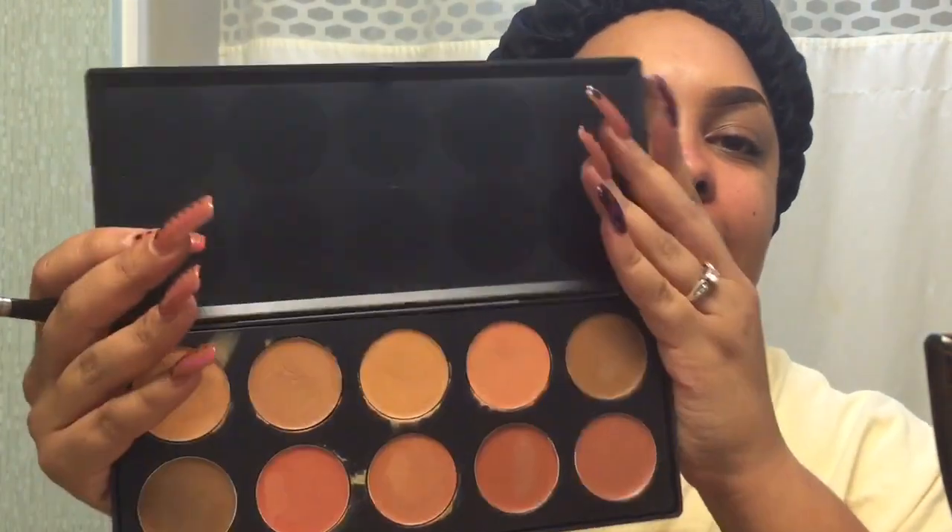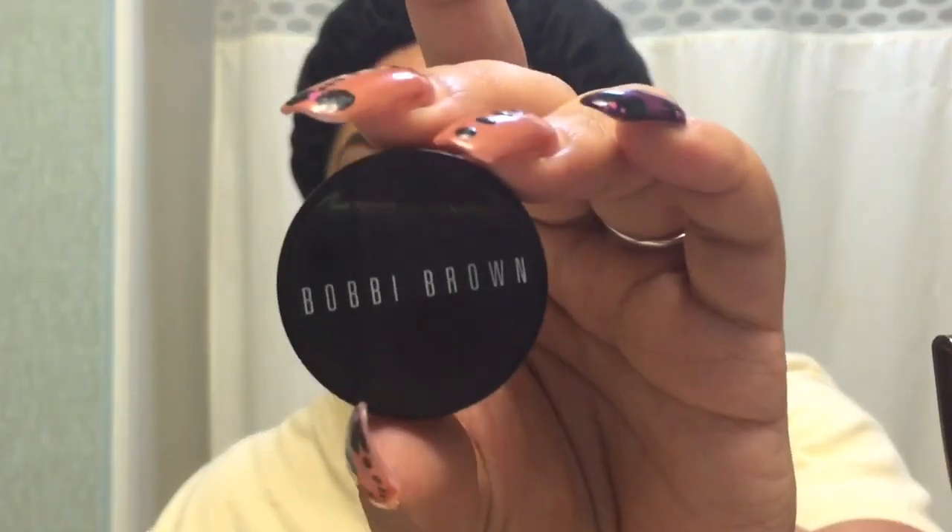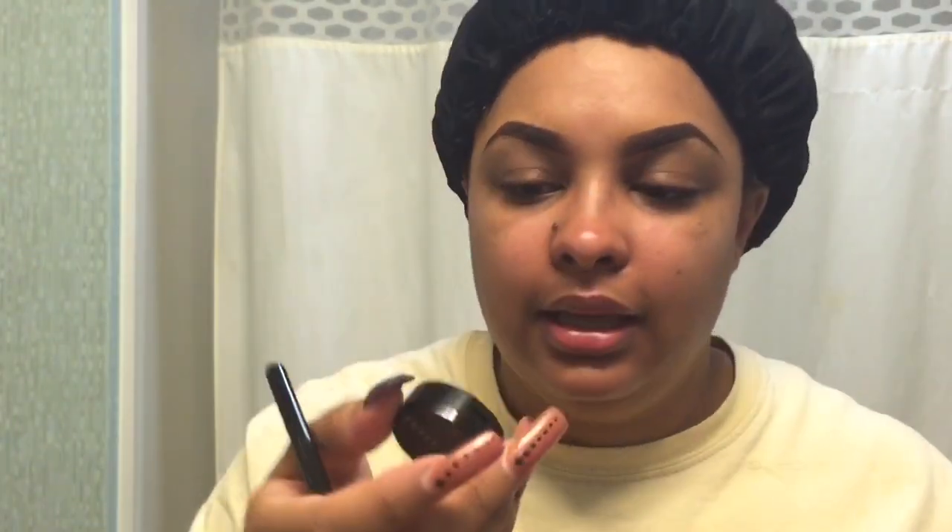I've dibbled and dabbled in it a little. I'm going to try to correct and conceal underneath my eyes. Normally I use my Bobbi Brown corrector in the color Dark Bisque. I got matched at Ulta — I told them I needed help correcting my under-eye circles. There's a pinkish undertone to it, and I'm going to try to match it to one of these palette shades as best I can.